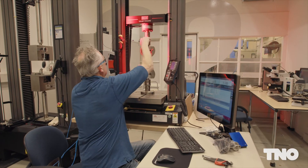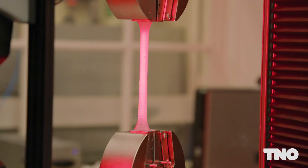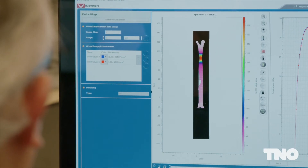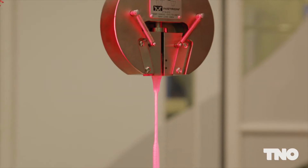Moreover, we expect the SEED program's circular packaging and photo-electrochemical water splitting to grow and potentially develop into independent technology programs.